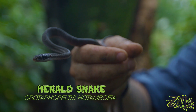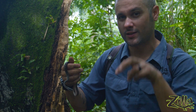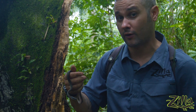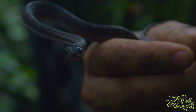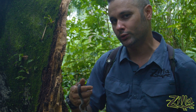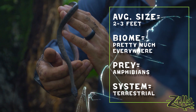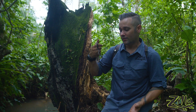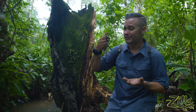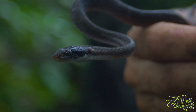It's a rear-fanged colubrid and an amphibian specialist. They've got those enlarged fangs they use to puncture frogs when they're inflated — a lot of frogs will inflate as a defense against predators, but these big teeth pop them like balloons. They do have vertical pupils, and when they're alarmed, they'll flatten their head to look like a viper, which makes them look kind of scary, but they're totally harmless and pretty benign, friendly snakes. There's no reason to fear the herald snake.